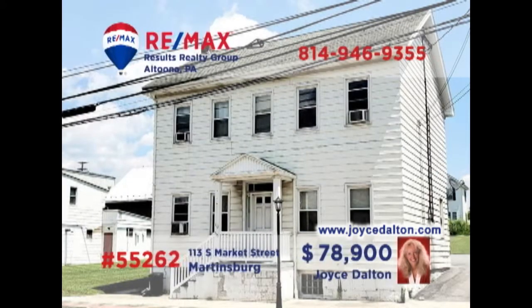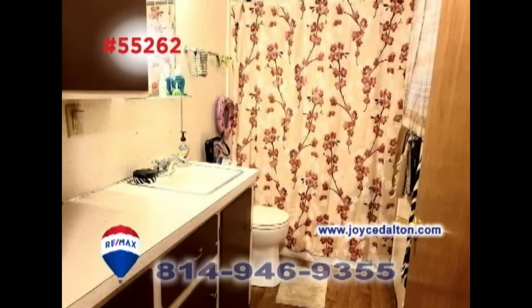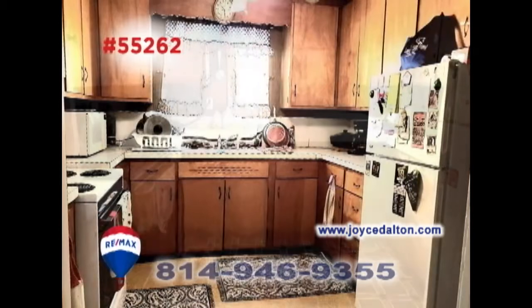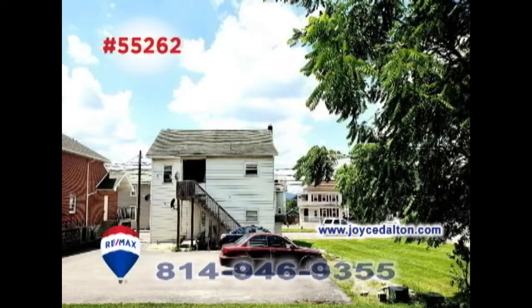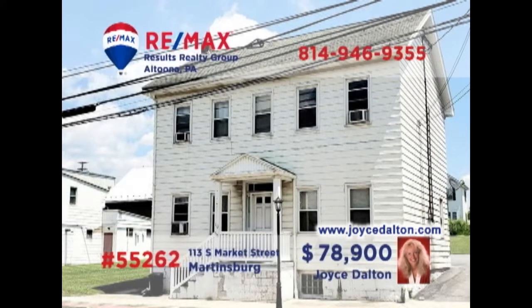RE-MAX Hall of Fame Realtor Joyce Dalton presents a great investment opportunity in Martinsburg. Each unit in this duplex offers a pair of bedrooms, newly updated bathrooms, and newer windows. You'll also find a living room, dining room, and spacious kitchen with appliances in each apartment. Both units are currently occupied and providing income. Been looking to expand that rental portfolio? Contact Joyce or head to JoyceDalton.com for all of the details.